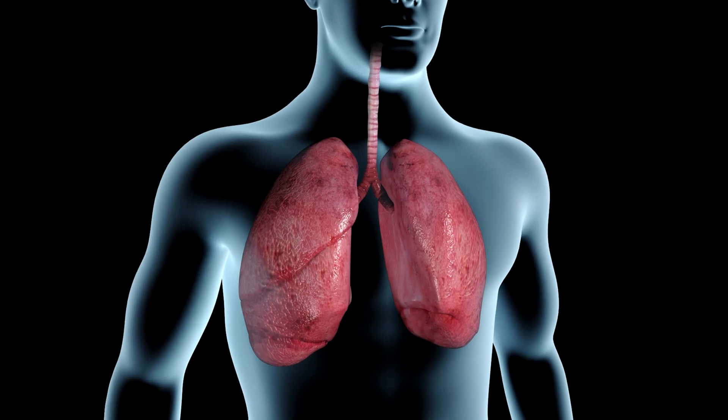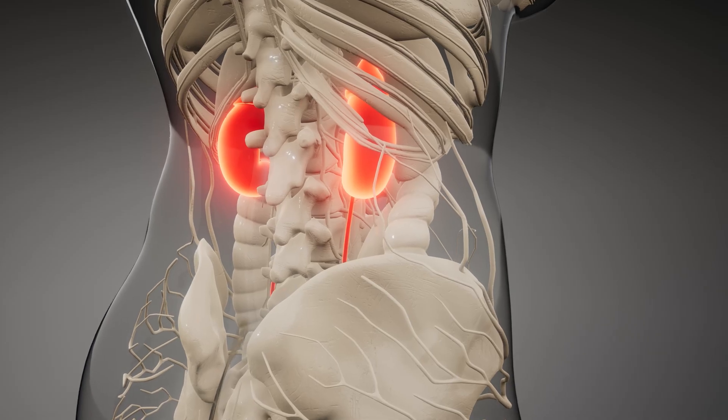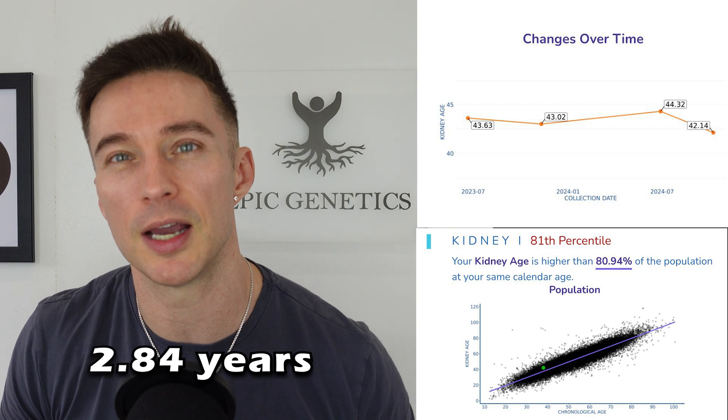Emerging evidence shows fucoidan helps with liver, kidney, and lung fibrosis. Liver and kidneys are most definitely weak areas of mine — I make great strides reversing my kidney age, but my liver still has some work to do.